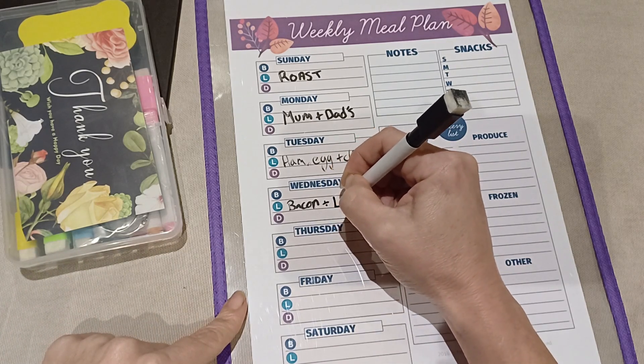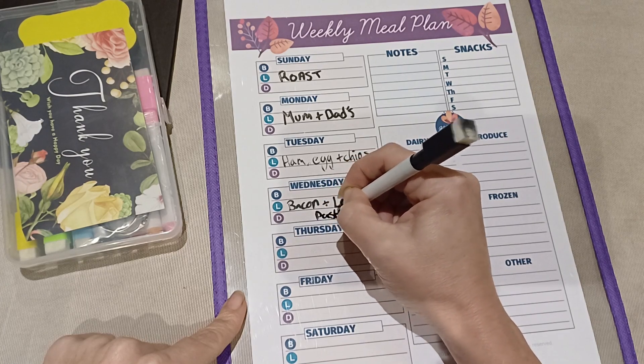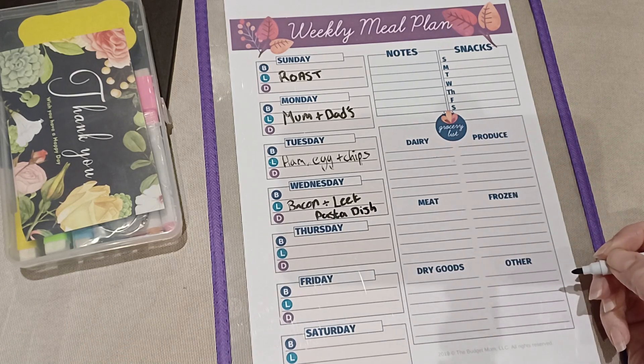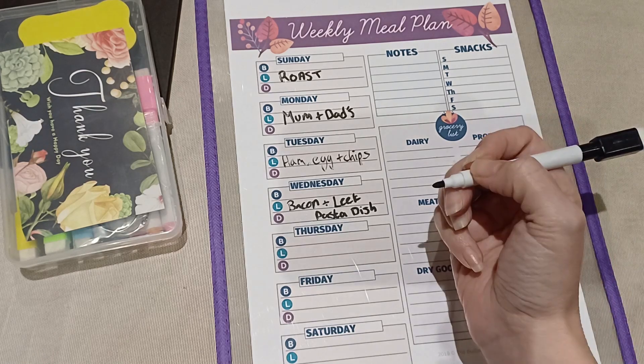Then I need to use my leek before the salad, so because I've got the packet of bacon — I won't use all of it — I'll do a bacon and leek pasta dish, probably just a white cheese sauce. See how that one goes. Then I need to think about using up the salad and the dips still left from Christmas — not sure if they'll still be good but we can taste them and see before putting them on anything.